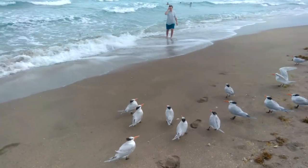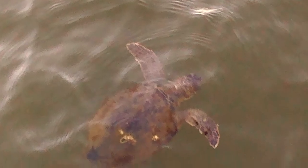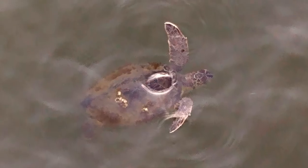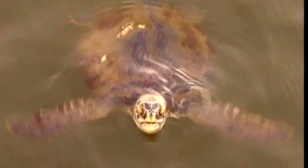This beach is host to over 500 marine species and hundreds of other terrestrial species. The beach is home to three different types of sea turtles that nest on the beach, including loggerhead, green sea turtle, and leatherback.